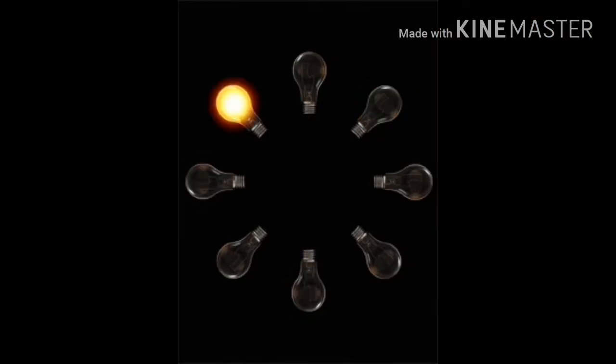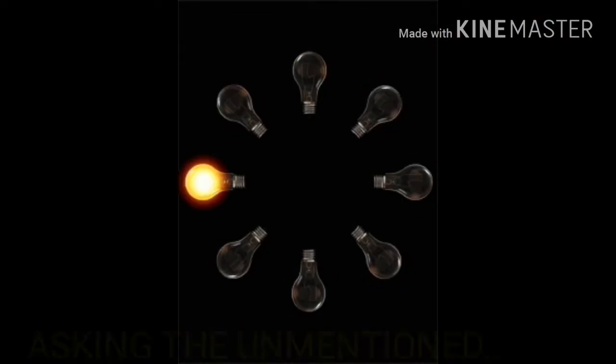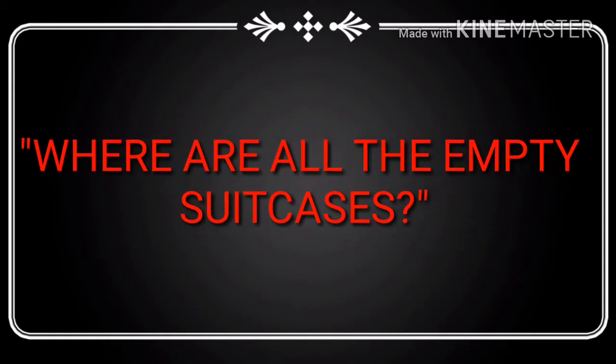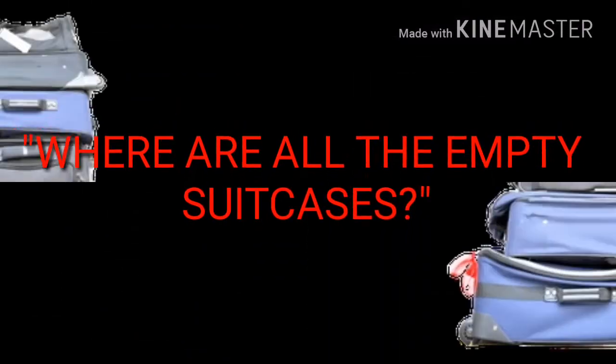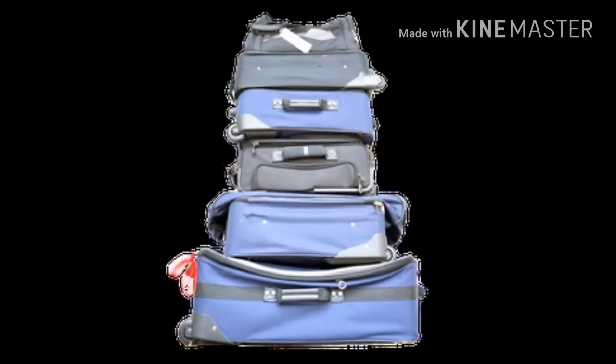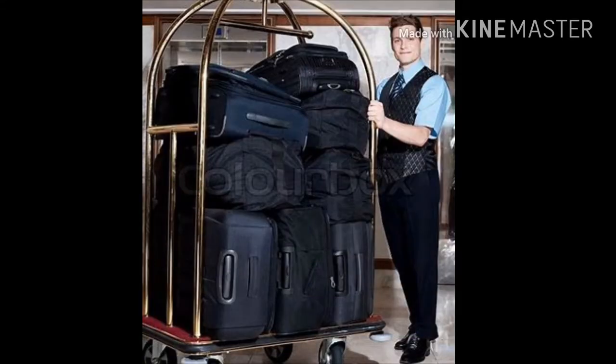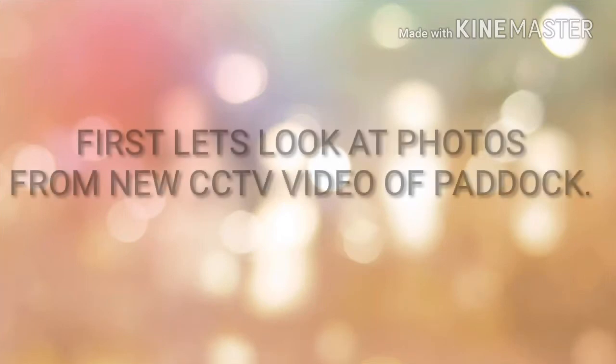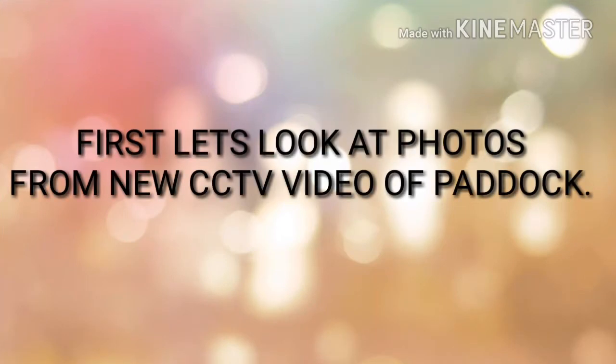Alright y'all, today we're going to explore the unasked question: where are all the empty suitcases that Steven Patton supposedly brought into his room? Now we have the CCTV videos that we're going to examine briefly and try to see where all these suitcases he brought in are in the new pictures of the room and the old pictures of the room. So first let's look at the CCTV video that they released recently.